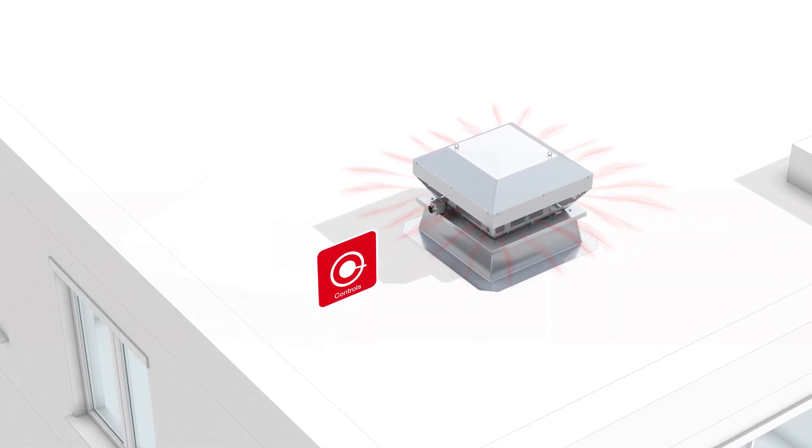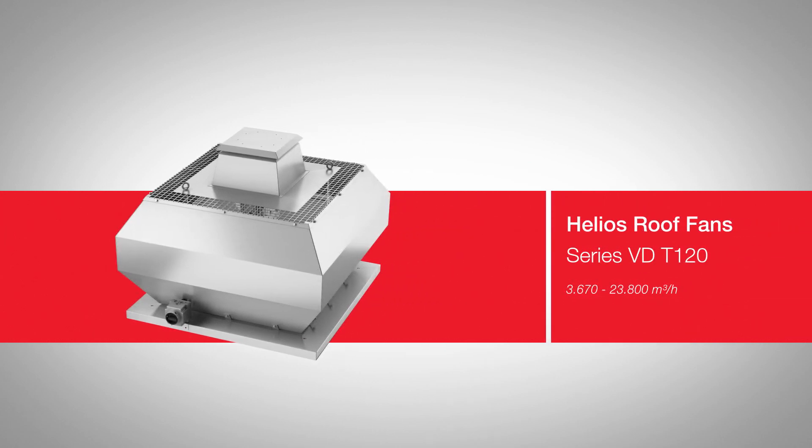The efficient system of sensors and constant pressure control always ensures the exact amount of air for the entire building, individually for each residential unit.